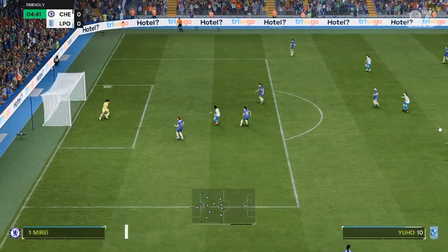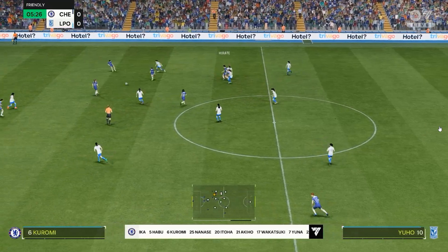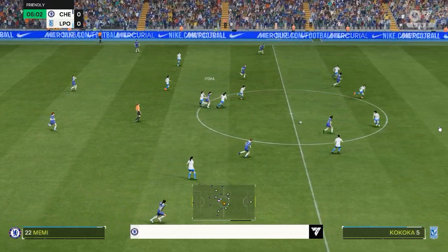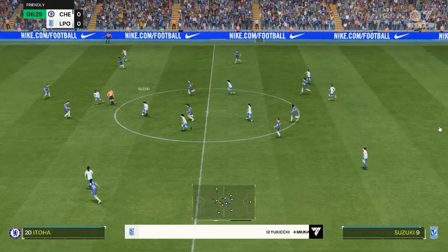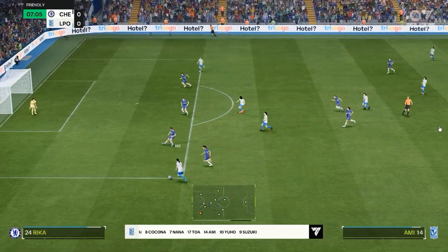Here's how Chelsea line up. It's a 4-5-1, or you could say a 4-2-3-1. This does offer plenty of threat going forward with the three behind the central striker. We may see the wide midfielders cut in and the full-backs push on, while the defence is still protected from the two holding.